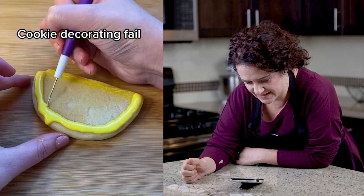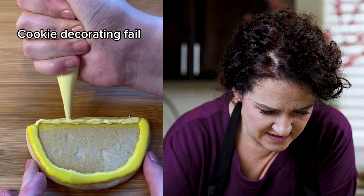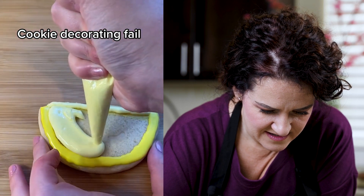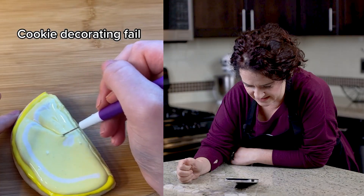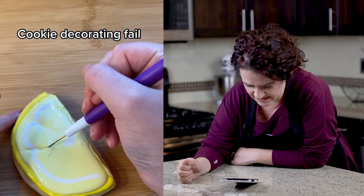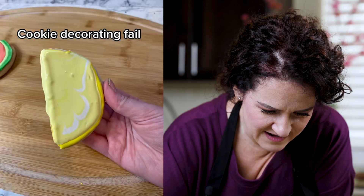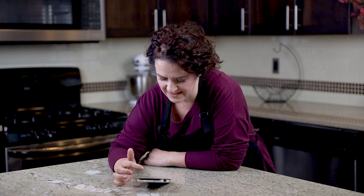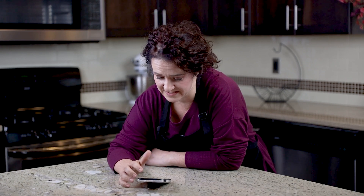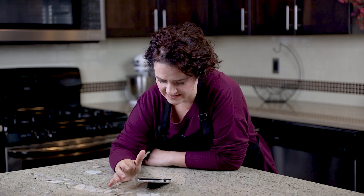Okay, cookie decorating, here we go. Uh-oh, we've got some icing going off the edge already. She's pushing the icing — that usually never results in a straight line — trying to do a lemon. Oh no, oh no! The icing was probably a little too runny to start. I would have started with an outline consistency, that probably would have helped things out.